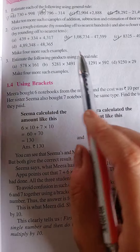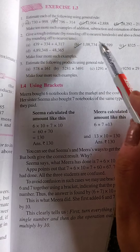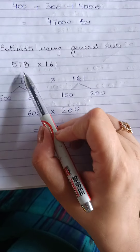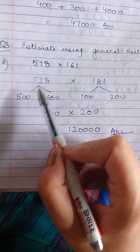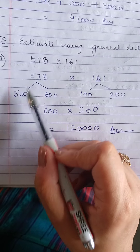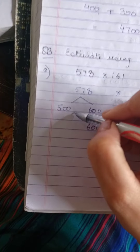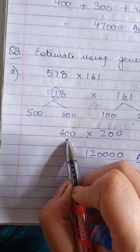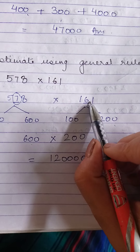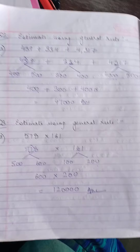Question 3: estimate the following products using the general rule. The rule remains the same — only the operation is different. For multiplication, the first number is 578 and the second is 161. Round off 578: it lies between 500 and 600; the tens digit is 7, between 5 to 9, so we take the ending term 600. For 161: it lies between 100 and 200; the tens digit is 6, between 5 to 9, so we take 200. Multiply 600 by 200 to get the answer. That was Question 3 of Exercise 1.3.